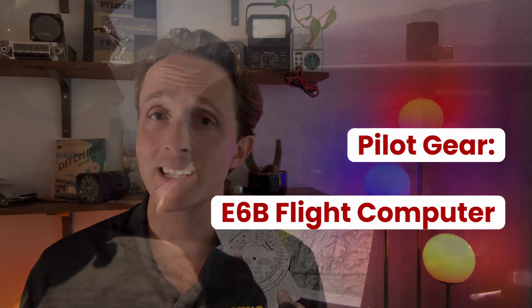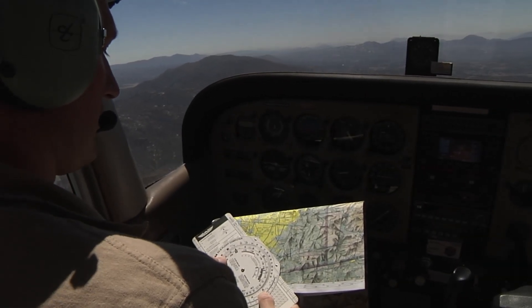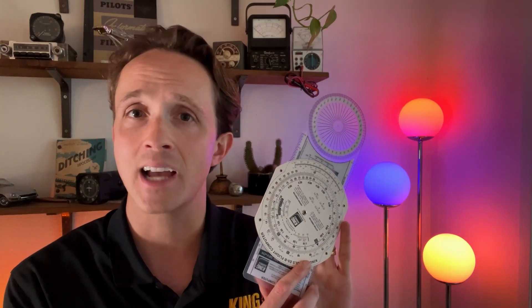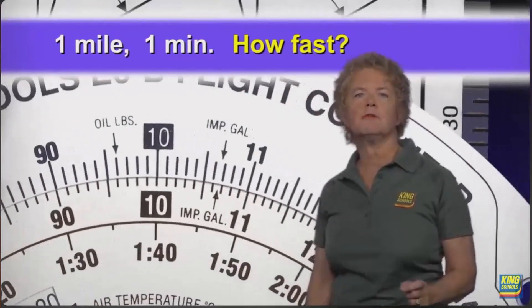Next up is the E-6B flight computer. The name refers to a part number used by the Army Air Corps in the 1940s. It's basically a fancy circular slide rule, which you can use to calculate ground speed, time and route, and fuel burn. You can then flip it over and visually show the wind and required heading to correct for the wind. However, like many things that are so useful, it requires some learning. Lucky for you, King Schools has a free YouTube series to teach you how to use the E-6B. It's a great series.